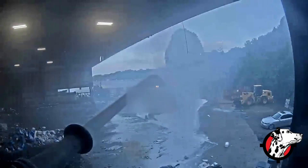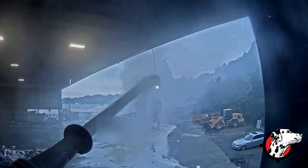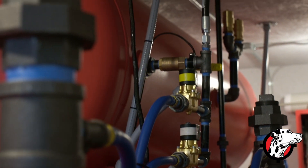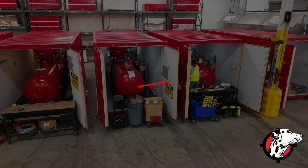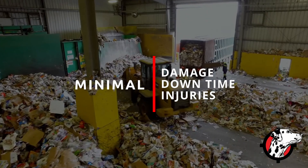With our FireRover system, on average only 250 gallons are used per event, and just 1,000 gallons per major event. We use only environmentally friendly suppression agents. Our customers experience minimal damage, downtime, and injuries from major fires.